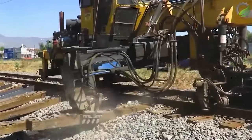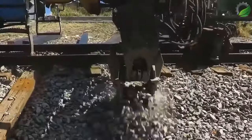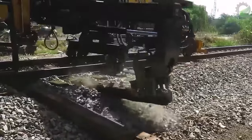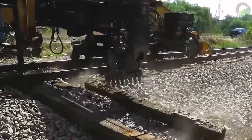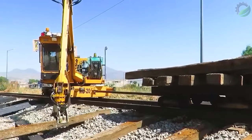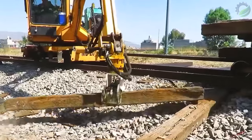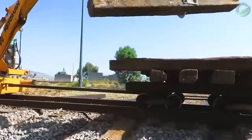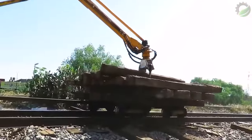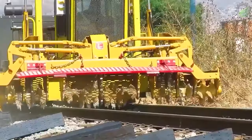The Caterpillar 993K is a symbol of power and performance in construction and mining. With an operating weight of up to 125 tons, it is a giant machine capable of moving and handling materials powerfully and efficiently, equipped with a powerful engine and advanced hydraulic system to quickly collect and process large amounts of material.